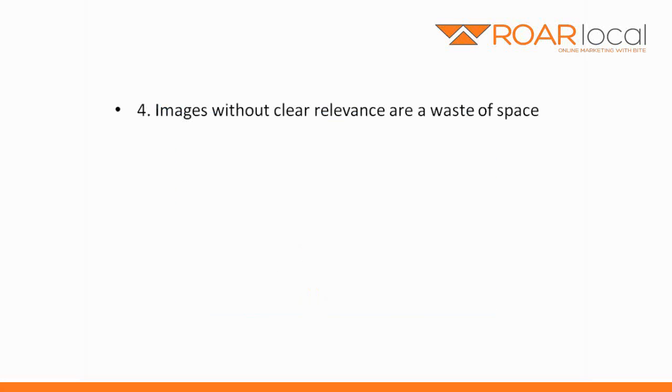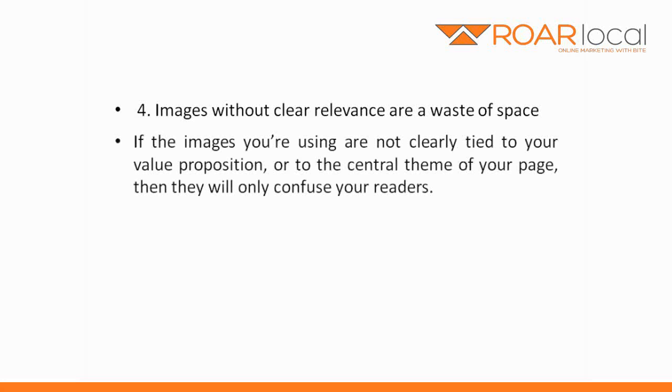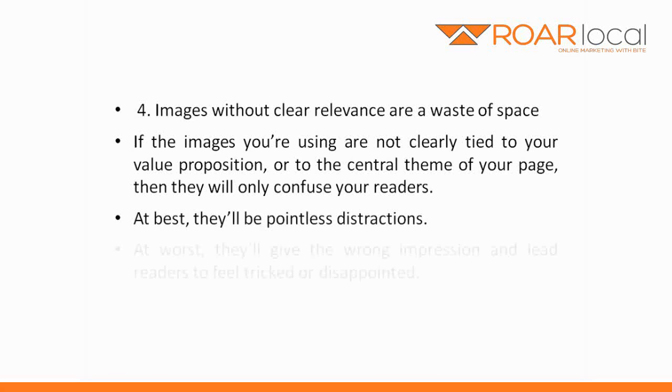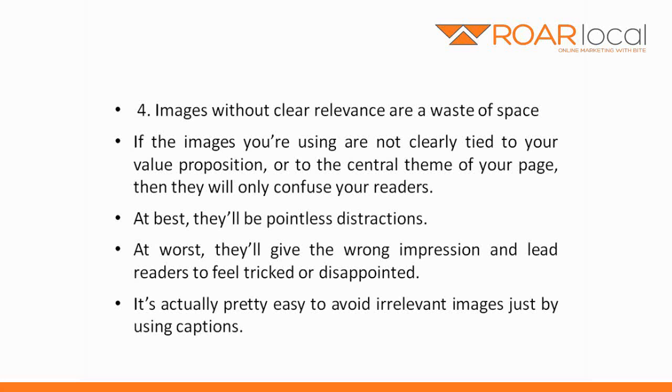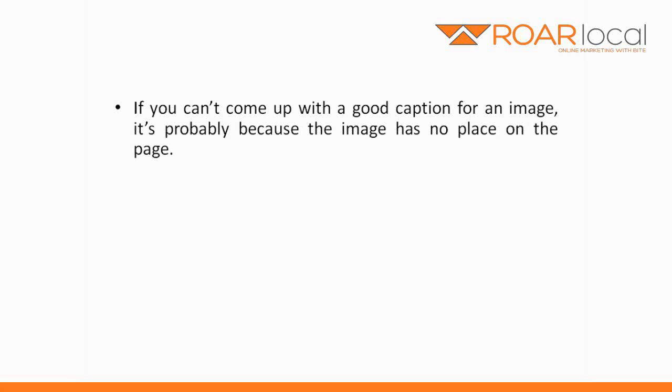Number 4: images without clear relevance are a waste of space. If the images you're using are not clearly tied to your value proposition, or to the central theme of your page, then they will only confuse your readers. At best, they'll be pointless distractions. At worst, they'll give the wrong impression and lead readers to feel tricked or disappointed. It's actually pretty easy to avoid irrelevant images just by using captions. If you can't come up with a good caption for an image, it's probably because the image has no place on the page.